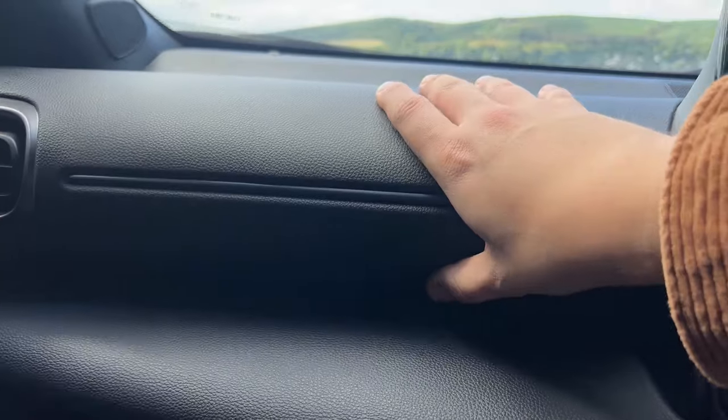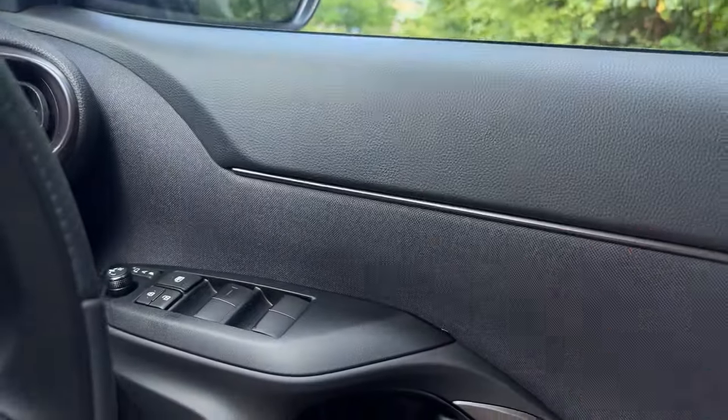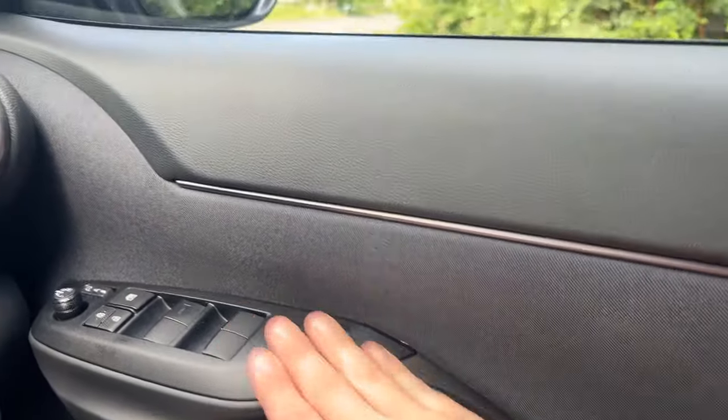I quite like how this section is rubberised and you can indent it. There's a nice soft material up top, and the places you're going to touch are quite nice as well.